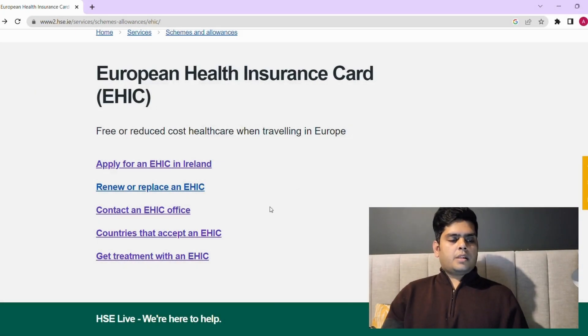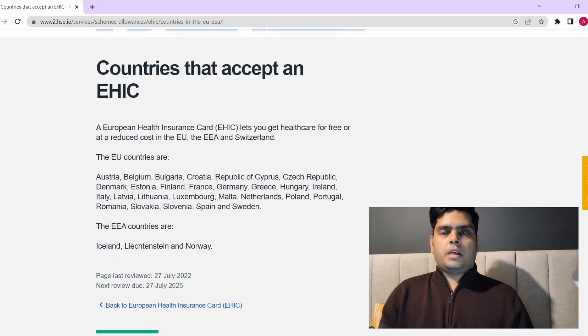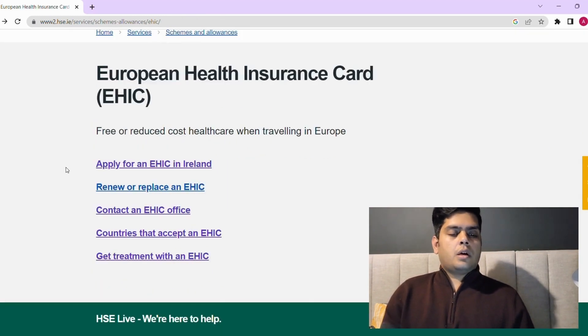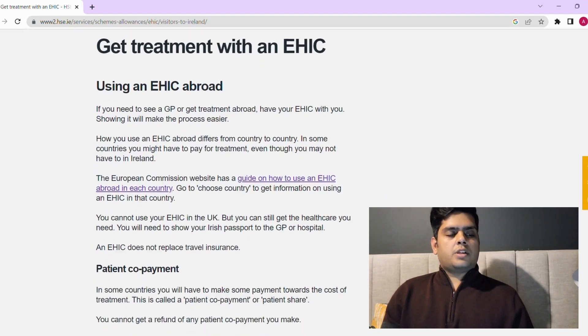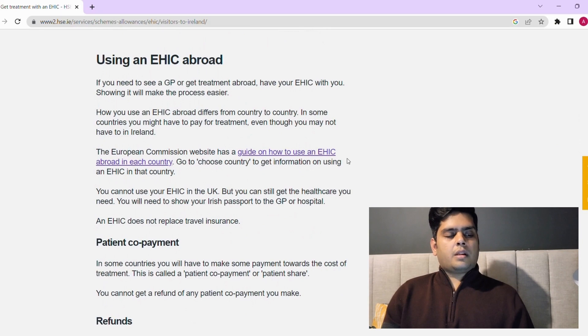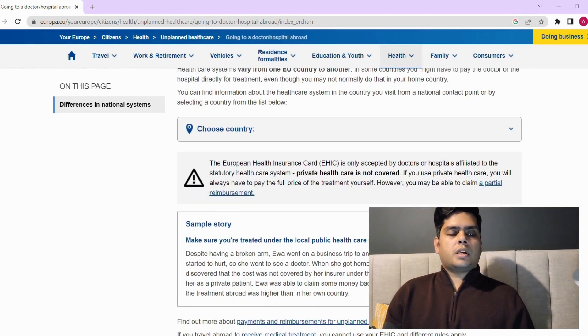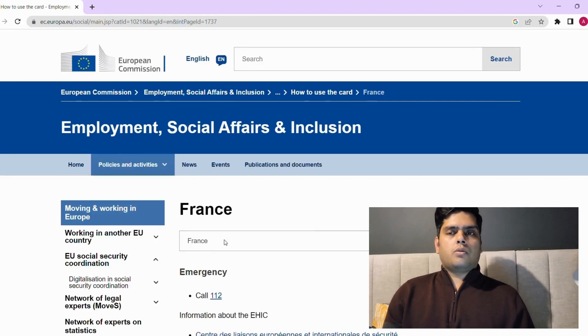You can also see from the list which countries accept this EHIC card — EU countries such as Austria, Belgium, Bulgaria, and more. Click on 'Countries — get treatment with EHIC' to find out what you need to do to avail these services and what coverage is offered by each country or hospital.